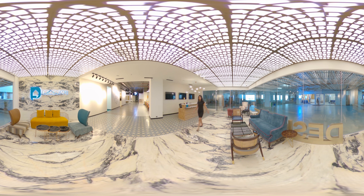Welcome to Design Cafe's Experience Center. I'm Shanali and this is your one-stop solution for all your home interior needs. Come, let me show you around.